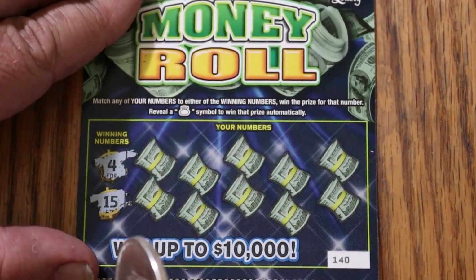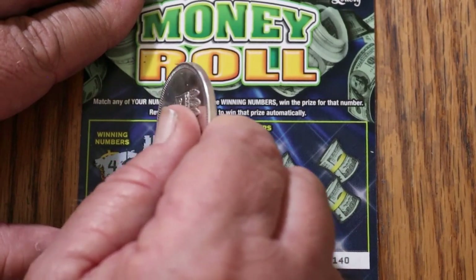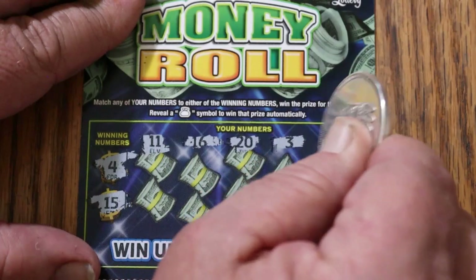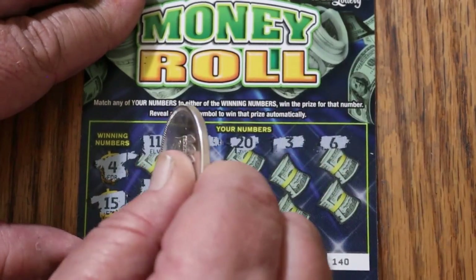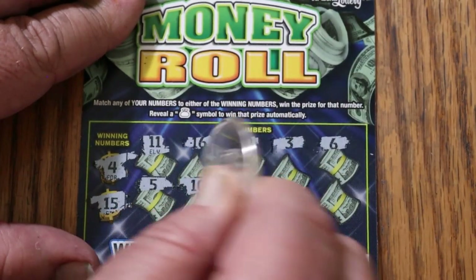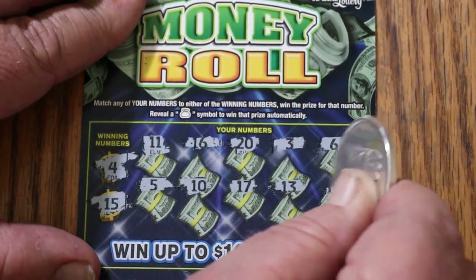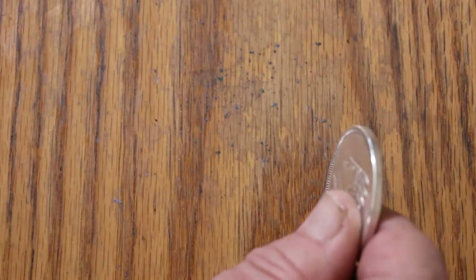Ticket 140 — numbers: 4 and 15, 11, 16, 20, 3, 6, 5, 10, 17, 13, and 12. Nothing.